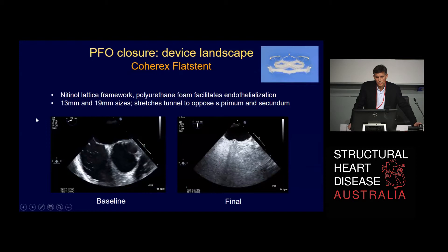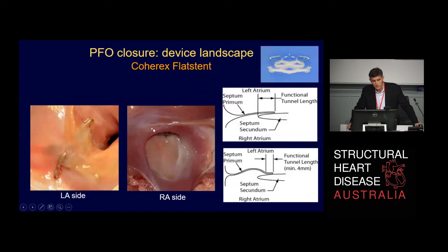Based on this, we toyed some years ago with developing a smaller device less likely to cause erosion — the Coherix flat stent. It's a device placed just within the tunnel, so there is nothing much on either the left atrial or right atrial side, and it certainly doesn't interfere with the aorta. From the right atrial side you see almost no device; from the left atrial side, just a little scarring. However, it's suitable only for patients with a long tunnel — not for a short tunnel and certainly not for the Type 3 that lifts up completely. We spent a long time determining whether PFOs were suitable for this device, and ultimately it was never commercialised.